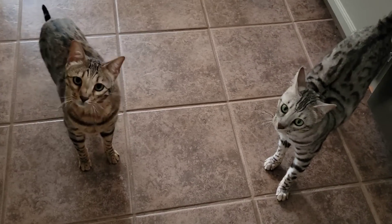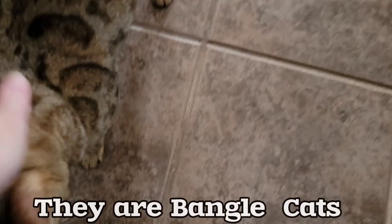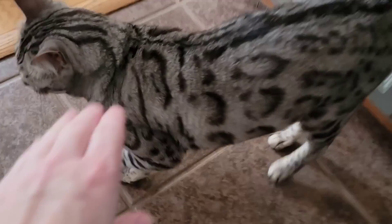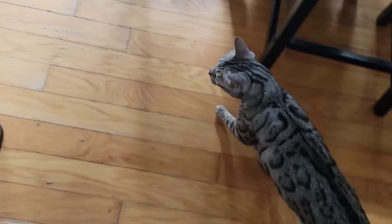Hi Onyx, hi Major — we see kitties! Oh, so handsome boys. I see you and Major — let's go get your sisters. Come on.